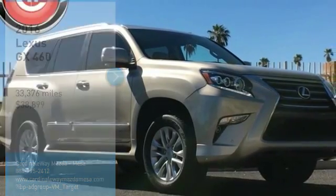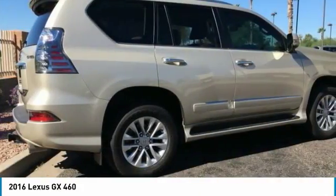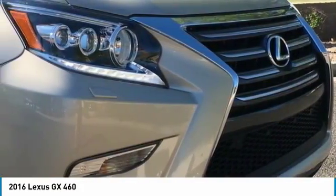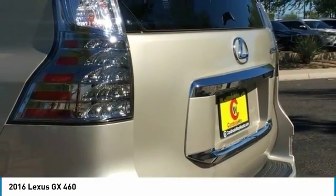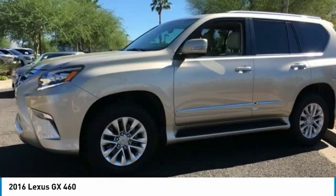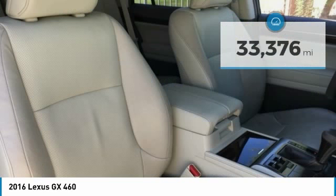We are pleased to show you the 2016 GX. The Lexus GX is a luxurious SUV that provides plenty of hauling functionality with its third row seating, but also the capability to take off road. The GX lets you ride in style while still providing you with plenty of versatility and is priced below $40,000. This vehicle has less than 35,000 miles. Here are some of this vehicle's great options.